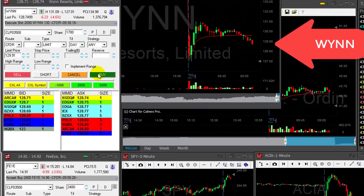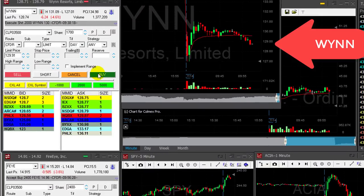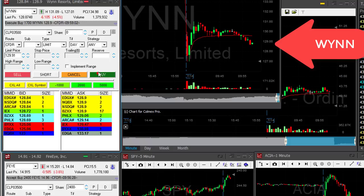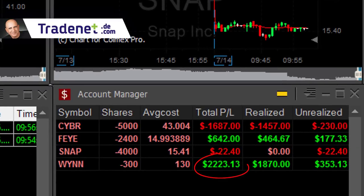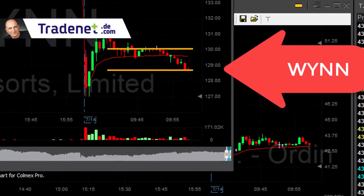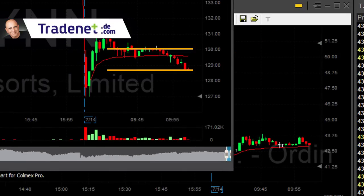WIN result — what a great trade! Look at it go! I'm taking my partial right here. Took 1,700 shares — that's over $2,000 in WIN. Entry was 130 exactly. Exit right here right now under 129, more than a point, 2,000 shares. My best trade so far.